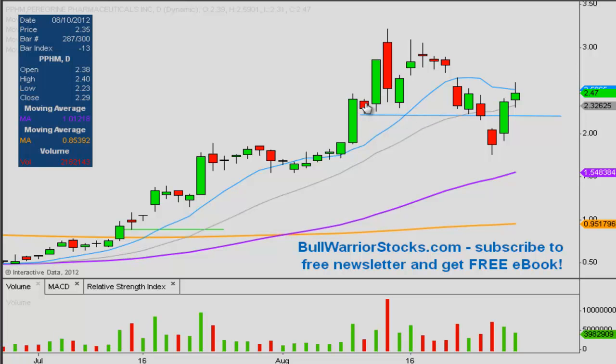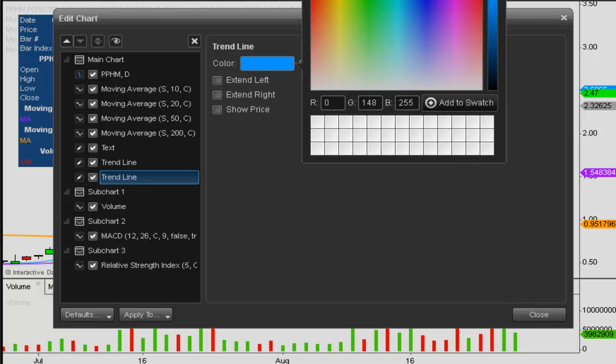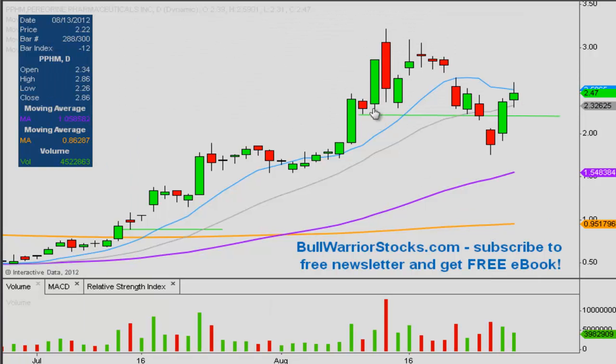Another level of support sticking out to me is right down here at around 223. You can see it acted as support there, and then a couple of times before — when it did fall below it, that's where the price kind of took a hit. So those are going to be the two key levels of support. But in the overall picture, as long as the price remains above the 50-day moving average — that purple line — things will technically remain bullish.